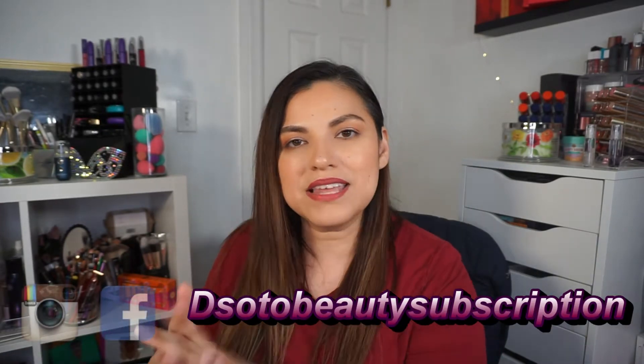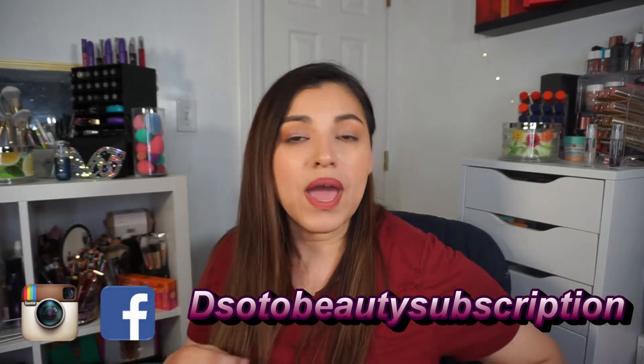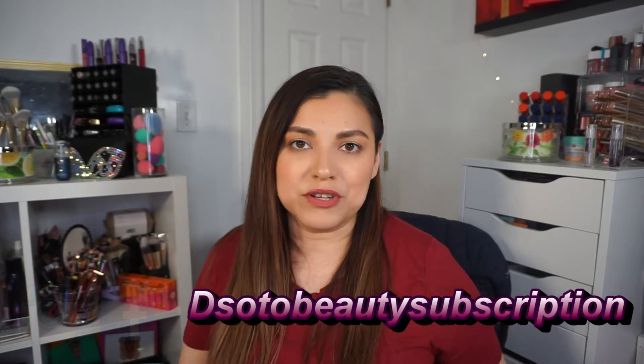Hi guys, welcome back. I got a brand new video for you — it is my Macy's May 2021 beauty box. Before we get into this box, don't forget to like, subscribe, and hit that notification bell so you can be notified when I upload a video, as well as follow me on Instagram and Facebook at the Soto Beauty Subscription.